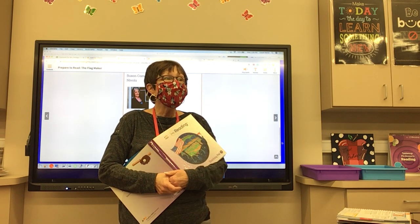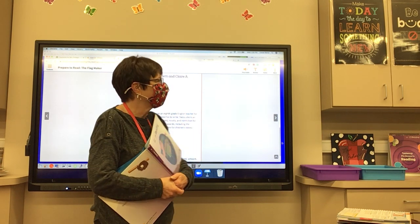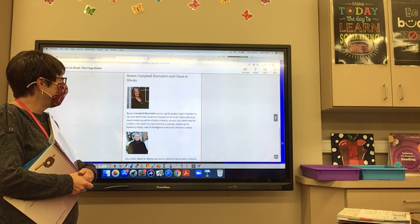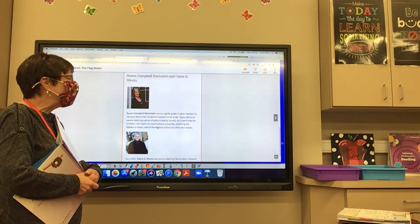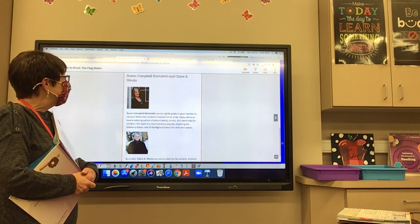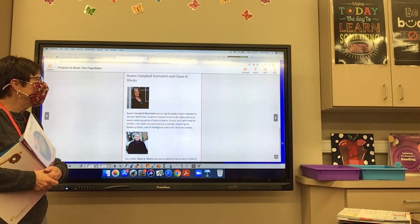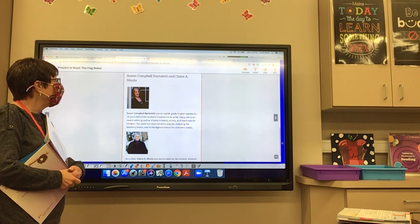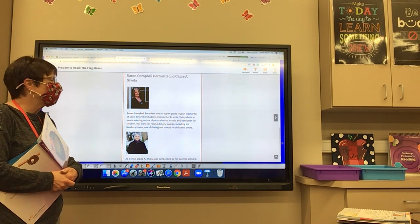Let's meet our author and illustrator. Our author's name is Susan Campbell Bartoletti. She was an eighth-grade English teacher for 18 years before her students inspired her to write. Today she is an award-winning author of picture books, novels, and nonfiction for children. Her work has received many awards, including the Newbery Honor, one of the highest honors for children's books.